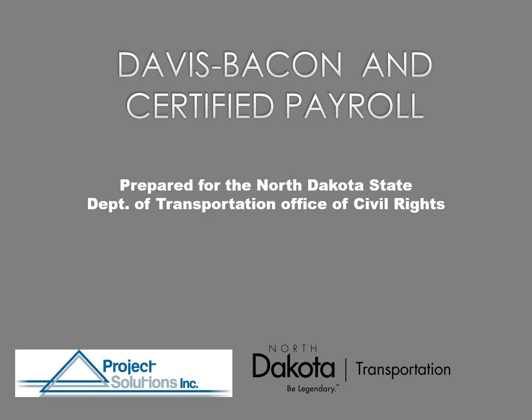Welcome to this presentation regarding Davis-Bacon and Certified Payroll, sponsored by the North Dakota Department of Transportation Office of Civil Rights. My name is Greg Hansen and we are Project Solutions. We are the DBE Support Services Consultants for the state of North Dakota, and have been since about 2015.